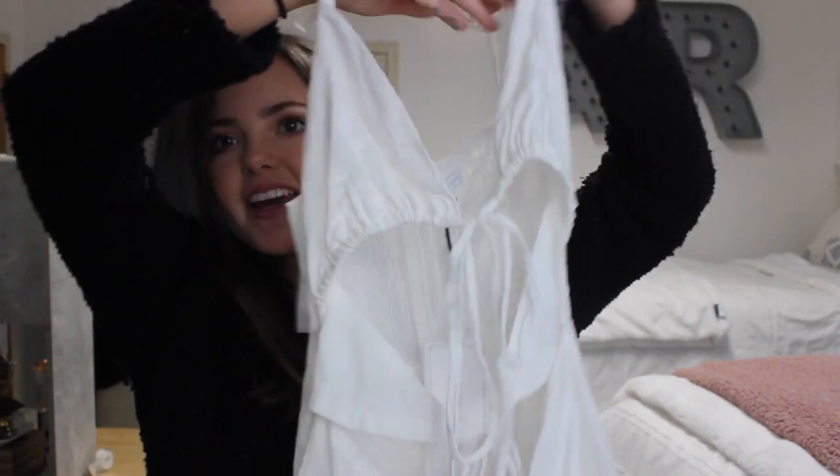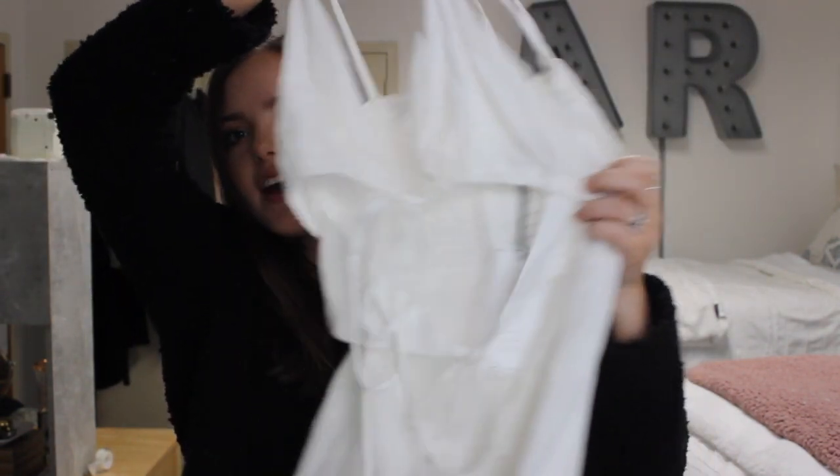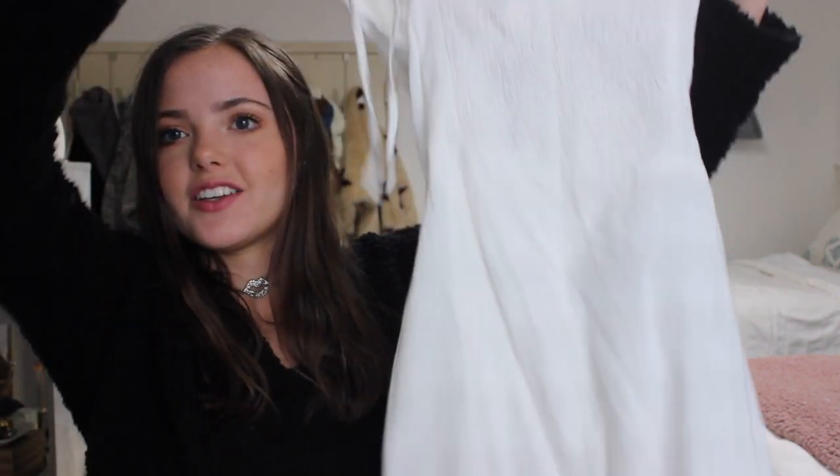The next thing I got was a little white dress. I feel like white dresses are always perfect for spring break. It kind of has these open slits and these two ties, and it ties on the shoulders. I love ties on the shoulders — you'll see that is a recurring thing in my haul. I think they're so cute. The back is very plain, but the front is awesome. It's very beachy, which I like.